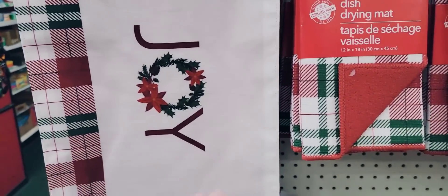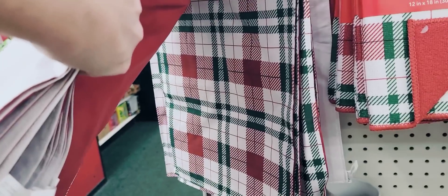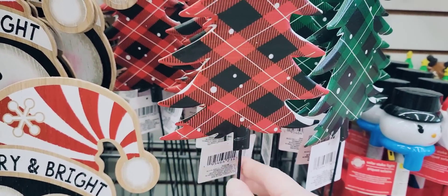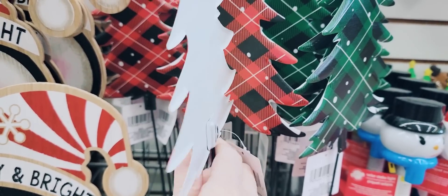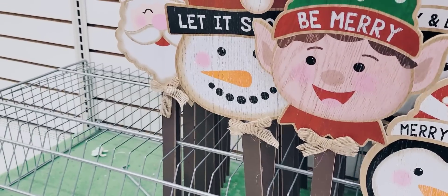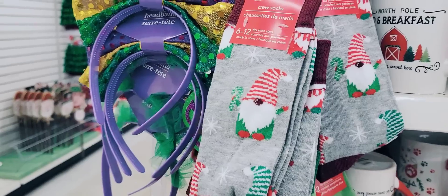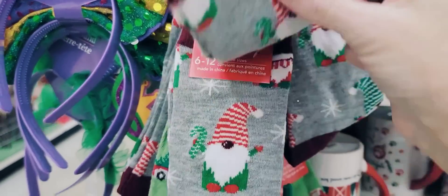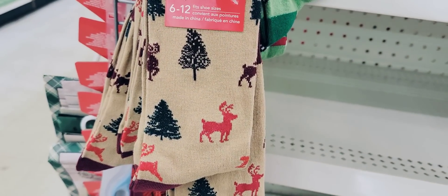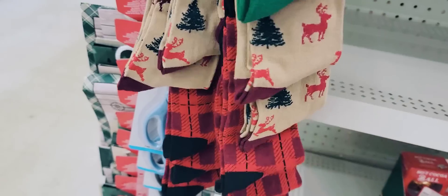They have quite a few different varieties of their placemats this year — these are 12 by 18. They have two different colors of these trees garden stakes: red and black, and green and black plaid. They also have yard stakes — you can always take the stick off and hang them on your wall. And they have a lot of crew socks in sizes 6 to 12 — you can usually find them on the plastic strips throughout the store and on the end caps and in the checkout lane.